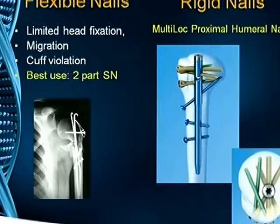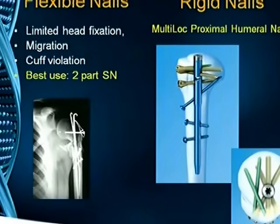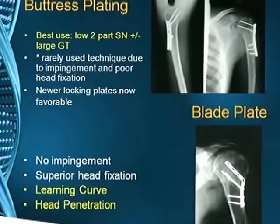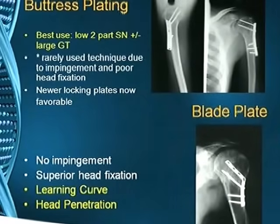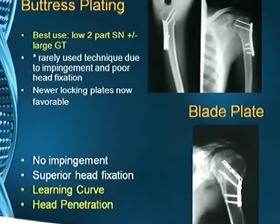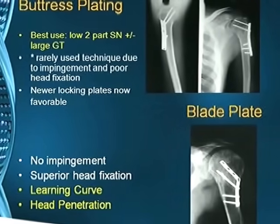The rigid nail — the latest from Synthes, the multi-lock proximal humeral nail — can be used in such fractures, though I have no personal experience with it. Buttress plating has been used previously but is now giving way to more sophisticated implants. The blade plate is also used, offering no impingement and better head fixation, though there is a learning curve and a complication of head penetration.